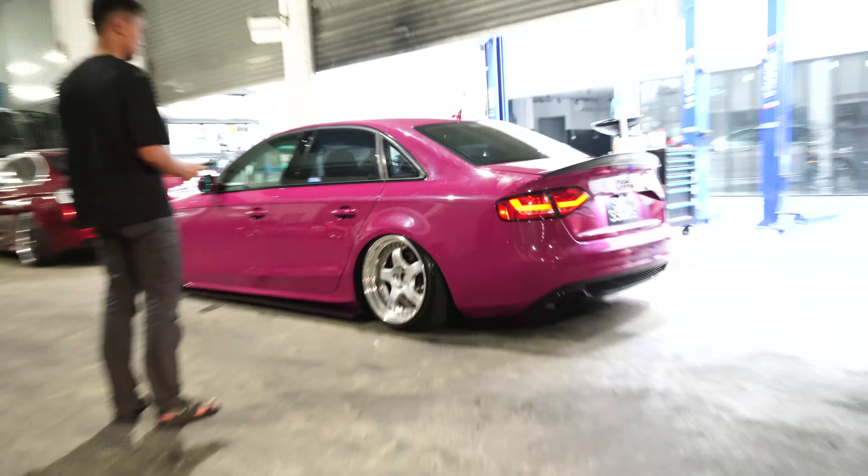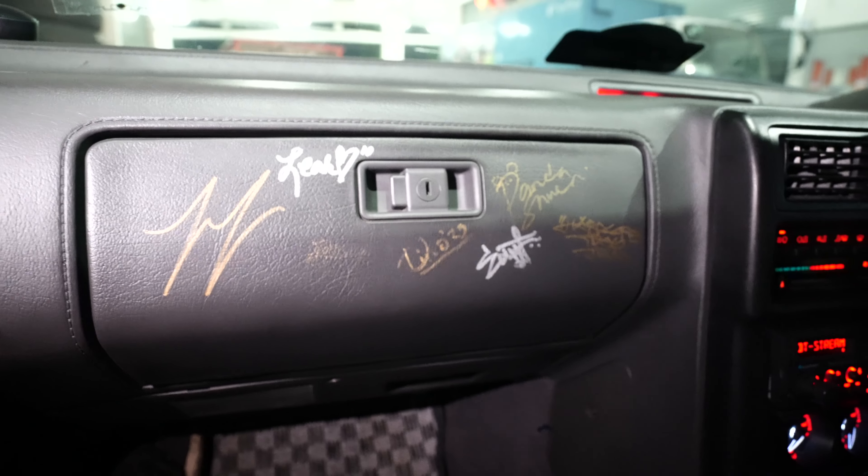Never gets old. This RX7 FC has a full interior — it's Yip's daily driver. On the interior there are signatures: that's Larry Chen, that's Dino, that's Josh from YouTube, Hardcore Gin, and there's actually a signature from RE Amemiya's son here too — though it's a bit faded. RE Amemiya — the owner of that company. His son signed it.